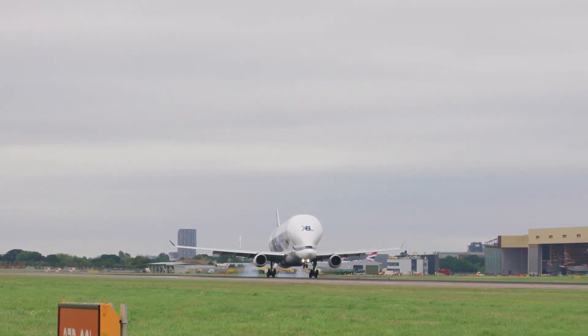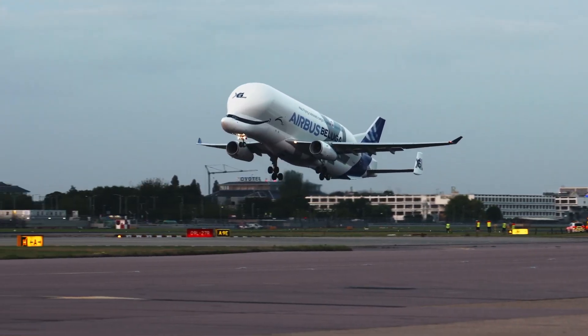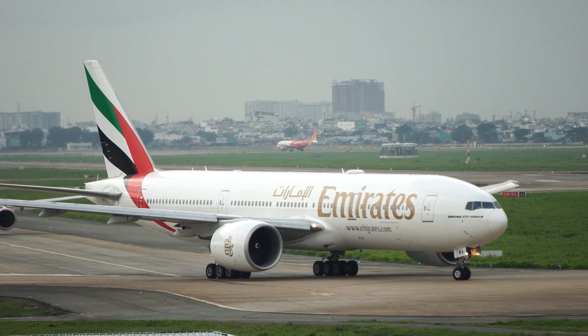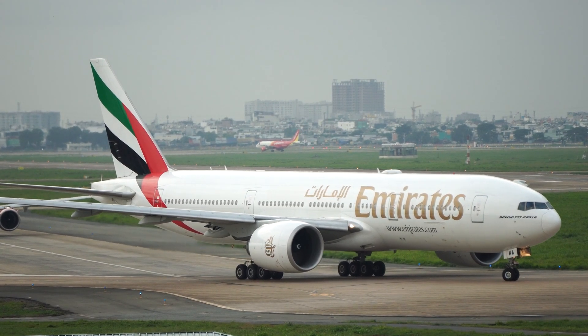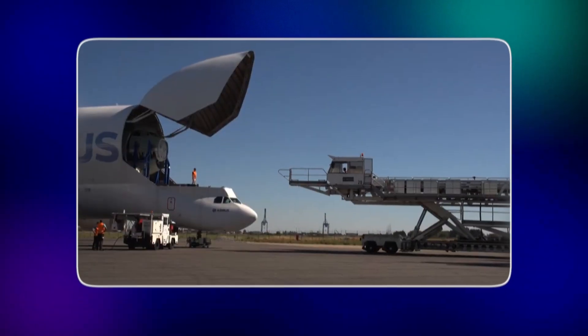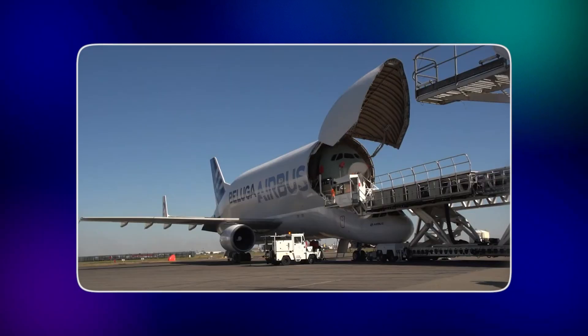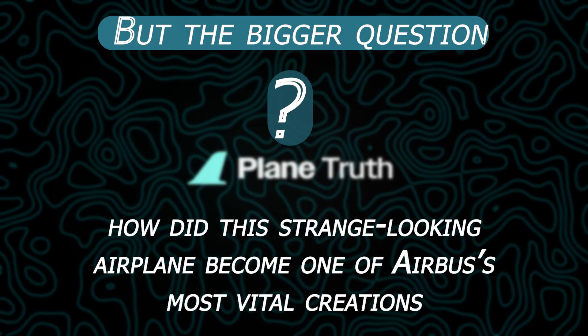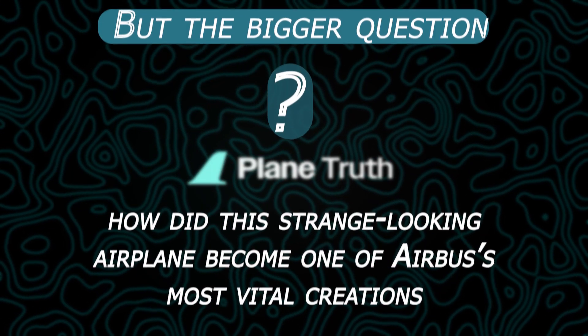Can a plane that looks more like a flying whale than a jetliner really be one of the most important aircraft in aviation? The Airbus Beluga isn't built to carry passengers or win awards for elegance, but it plays a role no ordinary airliner could ever dream of. From wings longer than a house to entire fuselage sections of giant aircraft, the Beluga carries the future of aviation on its back. But how did this strange-looking airplane become one of Airbus's most vital creations?